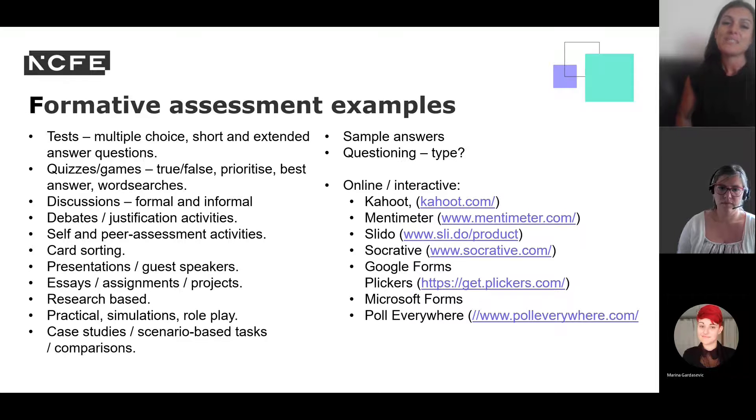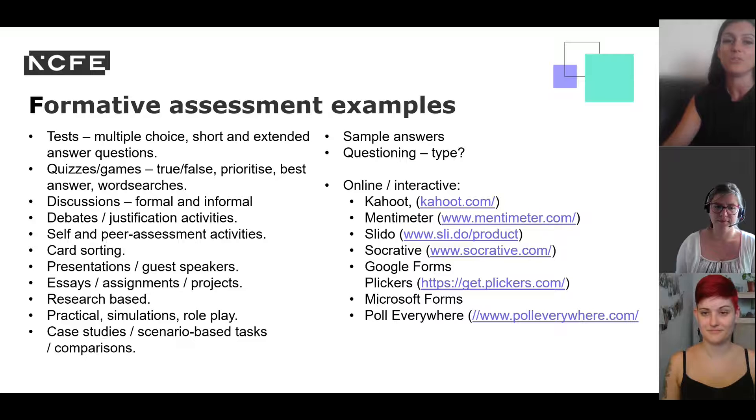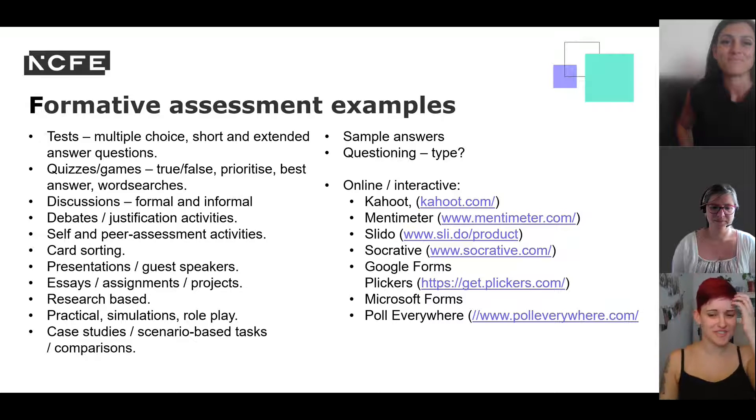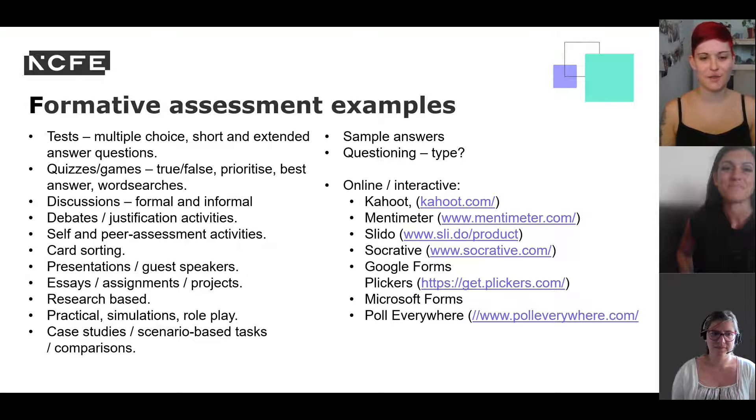More traditional formative assessment examples include multiple choice questions and different question types. Technology can also be used to enhance learning, helping students become aware of revision tools they can use in self-study. That brings us to the end of the assessment session. There were some really interesting ideas and resources shared by your fellow practitioners, as well as foundations for you to develop further ideas suited to your students.